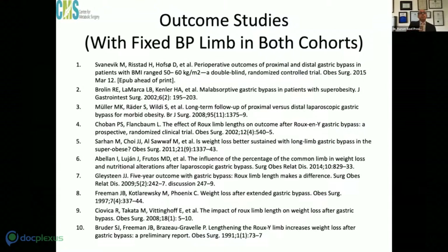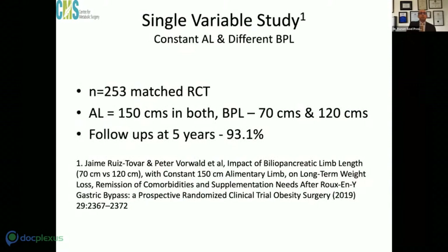Studies like the Brolin study and Penaro studies — all have changed both parameters. When you change both parameters, you cannot conclude the effect was due to BP limb length alone. Many other quoted studies are actually about proximal versus distal bypass, where the distal bypass has a fixed BP limb and only the alimentary limb length is increased. We are limited to fewer than half a dozen studies where the alimentary limb was kept constant and only BP limb length was changed.